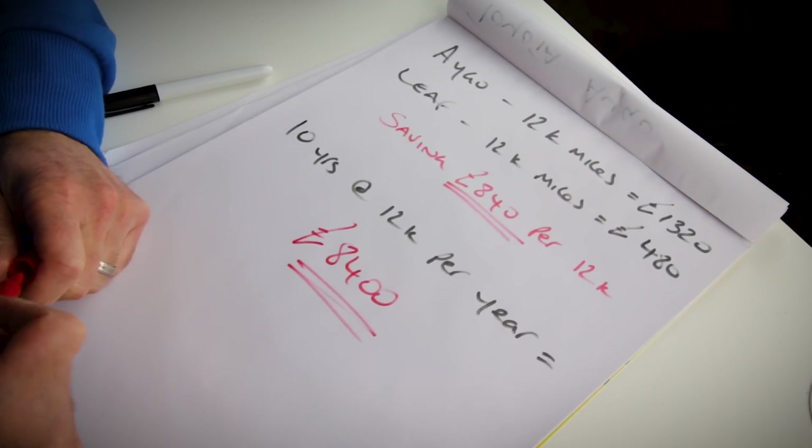When you consider the cost of a brand new Aygo, it isn't much more than that. And what we haven't taken into account is the reduced cost of servicing — the parts and work involved in servicing an electric car are far less than any petrol car. I could have easily done this comparison against a Zoe, which is probably a better-sized car to compare against, but I didn't have the time to work out the Zoe costs, battery rental and so on. It's better if I just draw on my own personal experiences and give it to you straight.